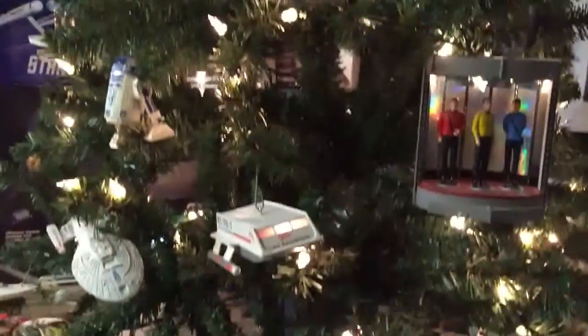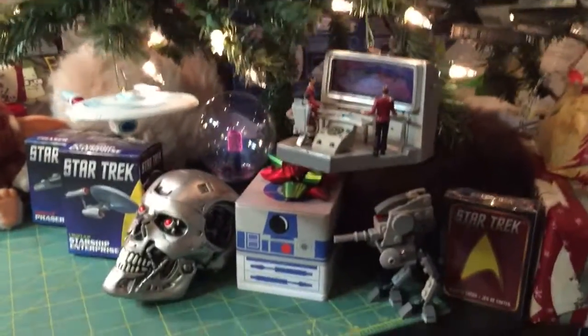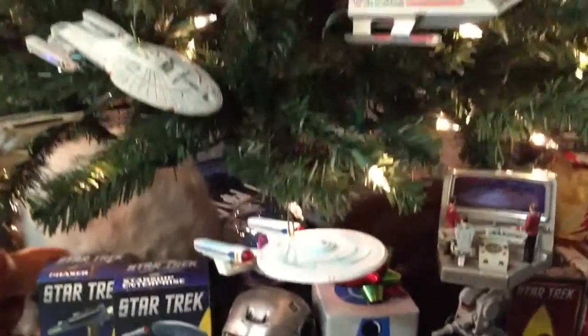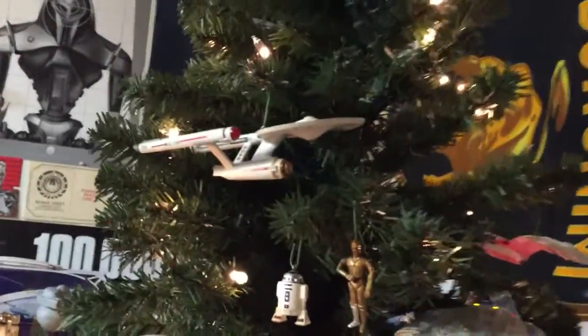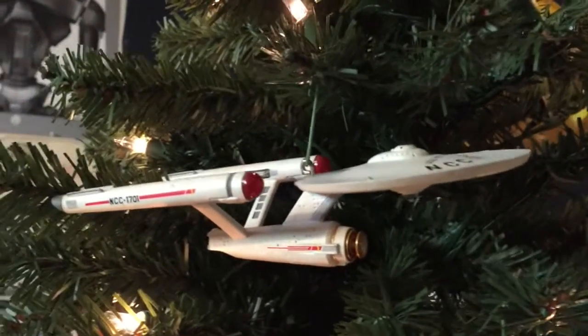This should be quite an action-packed episode. We have 21 comments on today's Captain's Log and we're going to get to all of them, so it might be a little longer. Plus I've got quite a few things I'd like to talk about.